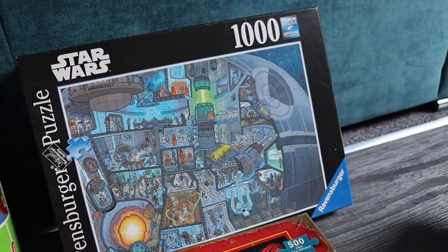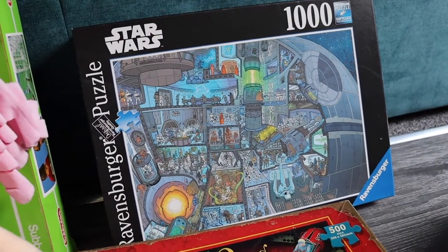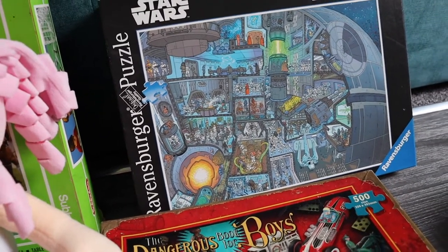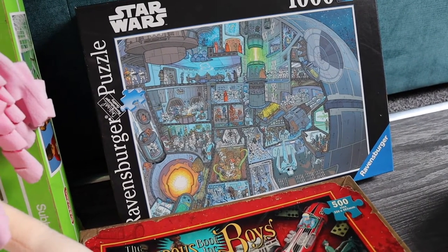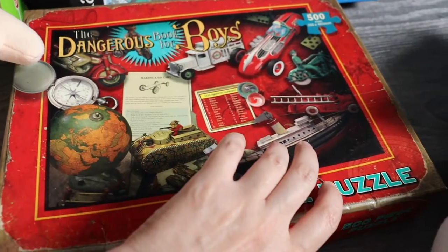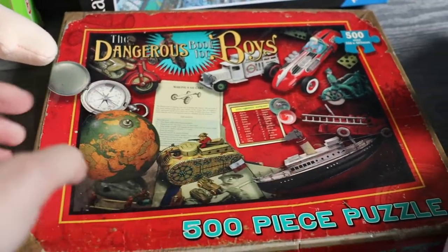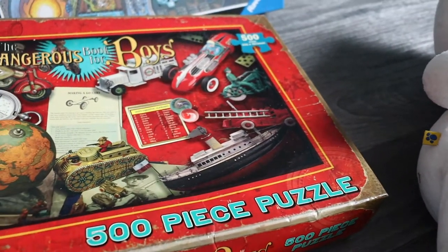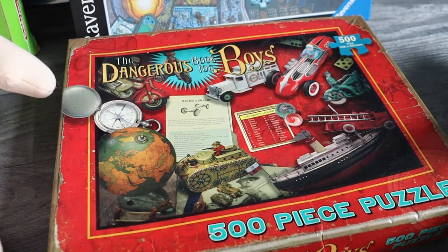Lastly, a couple of puzzles. There's a Star Wars 1000-piece Ravensburger puzzle — I can't find this design on eBay so I need to do more research, but they go between £10 and £12.99. I paid £3 for that. And the last thing was this — Dangerous Book for Boys, which I presume is a book but it's actually a 500-piece puzzle. It looks like it was new. That was £1. It's not a huge seller — none sold on eBay — maybe around £7.99.